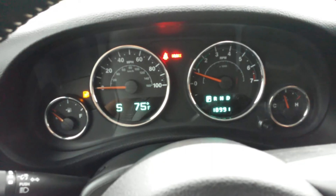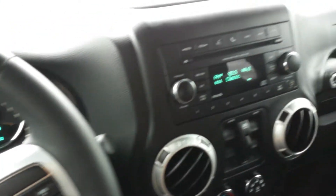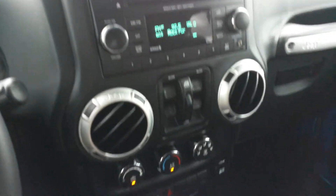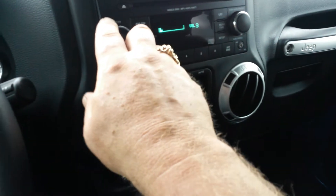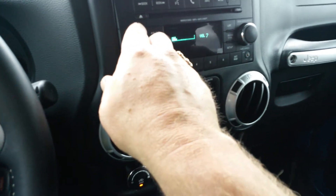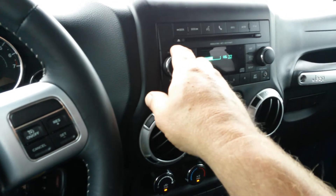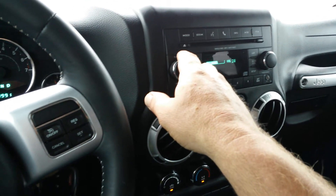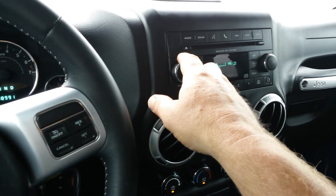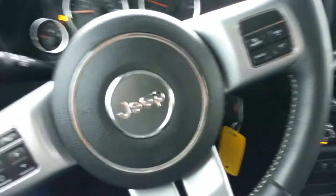You've got 18,000 — almost 19,000 miles on it. Power windows and locks, automatic transmission. Let me turn the stereo up a little bit for you — yeah, it'll thump.